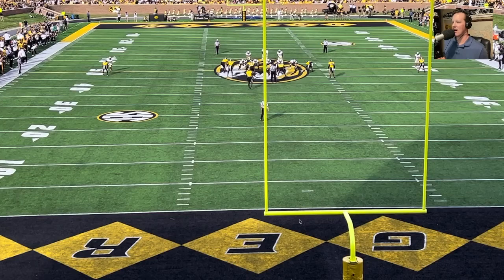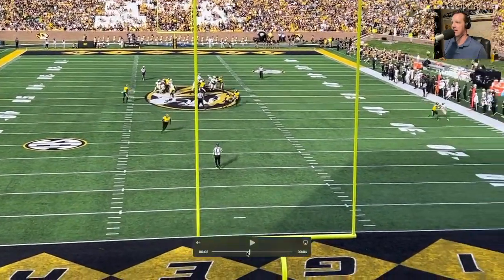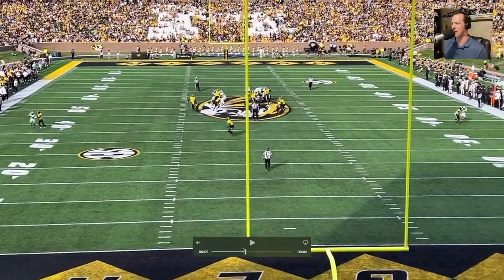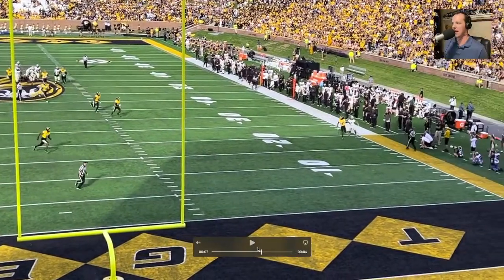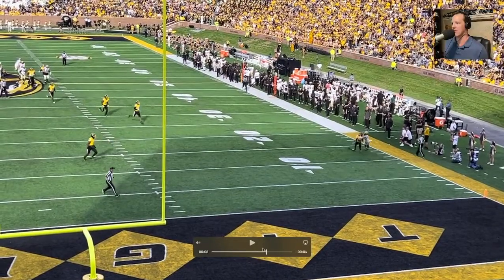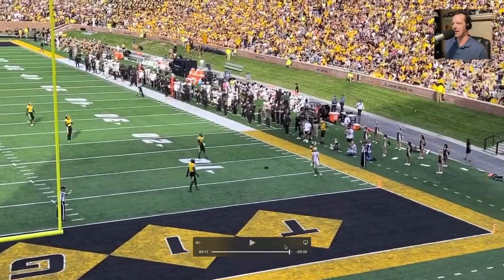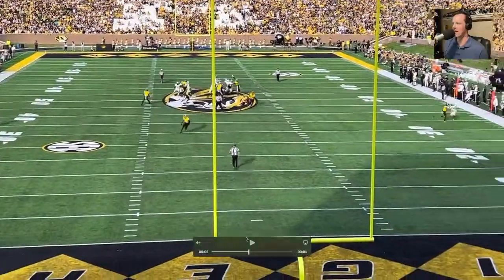Once again, Chris Abrams-Drain on an island. This time Vanderbilt is insulted and they do take a shot downfield. But look at Chris on the right side of your screen — just right in his hip, running stride for stride with Will Shepard, unable to get any separation whatsoever. In fact, Abrams-Drain has as good a chance to make that catch as Shepard does. Really just a great game from him. Take this film and send it to the NFL scouts for sure.